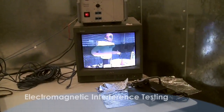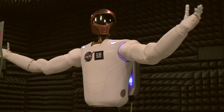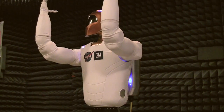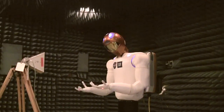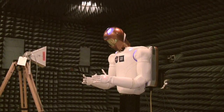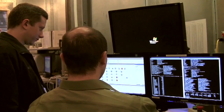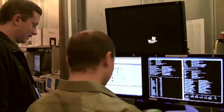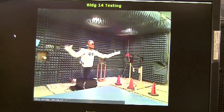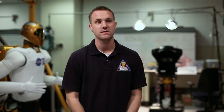EMI is electromagnetic interference, and there are two kinds of testing: EMI and EMC — electromagnetic compatibility. When you have a piece of hardware on a space station, you need to be sure that you don't interfere with the hardware already on station, or that you don't get interfered with in a way that causes a hazardous condition. Every piece of powered hardware, before it goes up on the space station or is powered on the shuttle, has to go through a certain set of EMI and EMC tests.